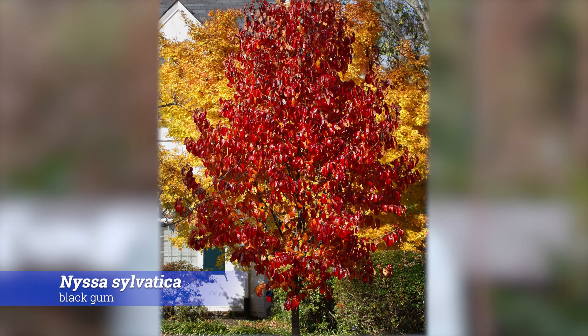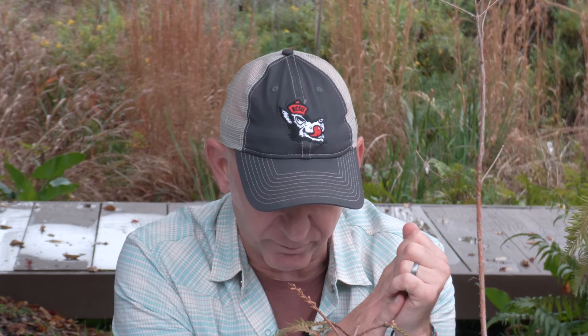Another favorite tree of mine is Nyssa sylvatica, black gum — another plant with multiple seasons of interest. Right now there's incredible fall color. There's one along the fence line that's been absolutely ablaze for two or three weeks. It's such a great plant for fall color and also a good urban tree because it's used to low-oxygen situations. There are tons of different cultivars — dwarfs, weepers, fastigiate ones. It's a great tree for wet and dry landscapes and can take up a large amount of water.